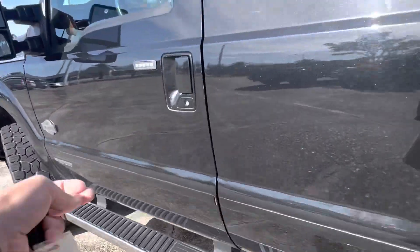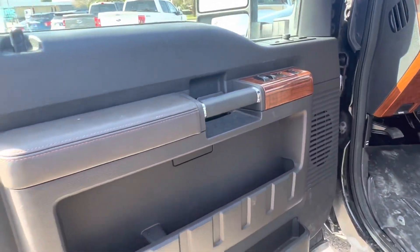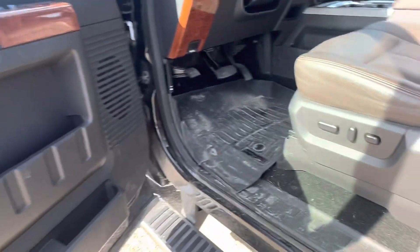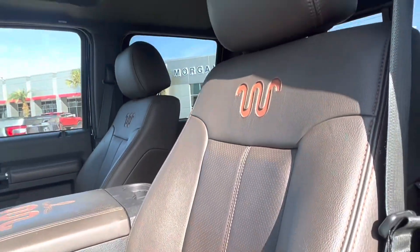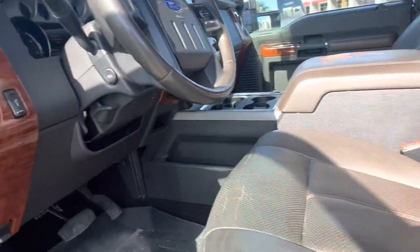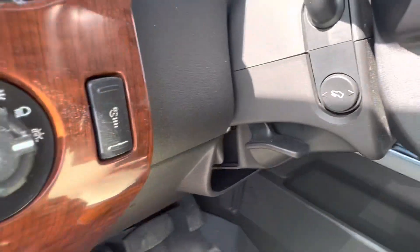Climbing inside next. You'll notice on the driver door, tons of storage. Your seat with power lumbar. All WeatherTech floor mats. Seat's in great shape.